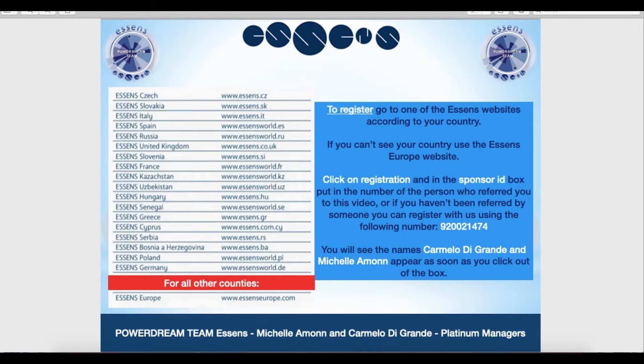If somebody has referred you to this video, please ask them for their sponsor ID number. If you haven't been referred by anyone, you can use our number which you can see here on the screen.